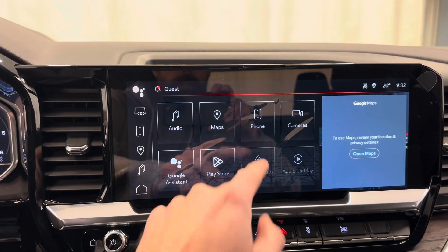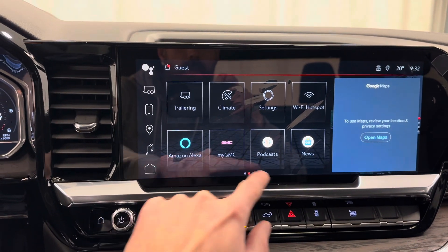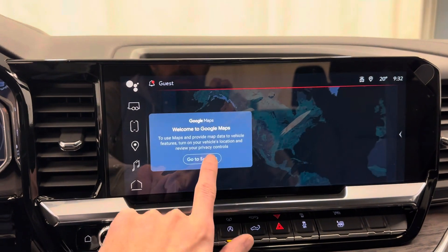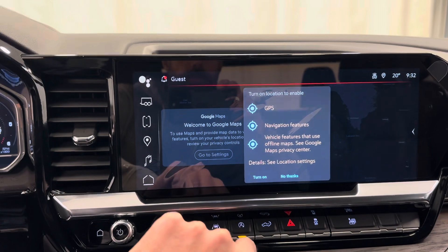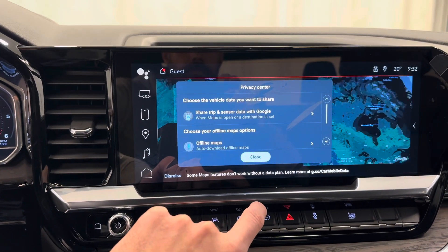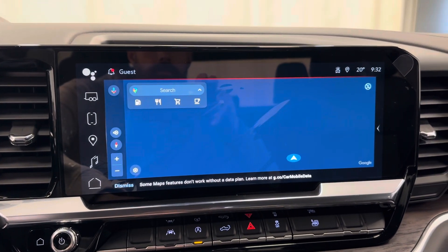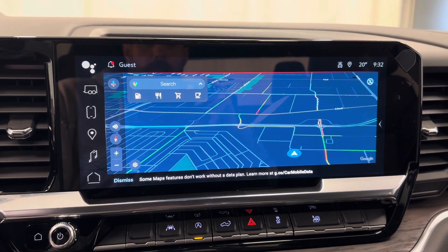The infotainment includes Google Assistant, Android Auto, Apple CarPlay, Wi-Fi hotspot, Amazon Alexa, and also comes with Google Maps. It takes a minute when you first start it up — there you go, nice big bright map.